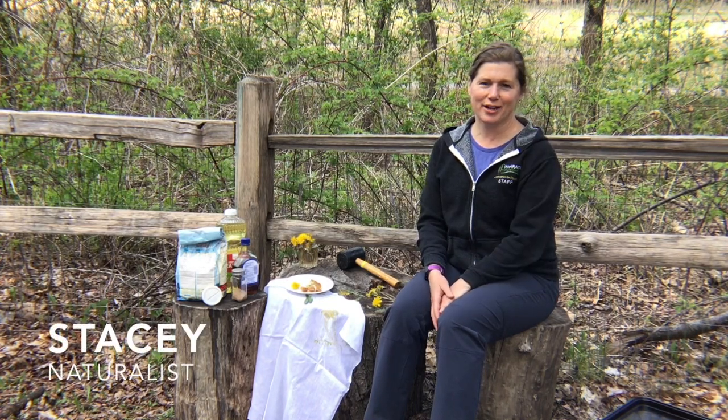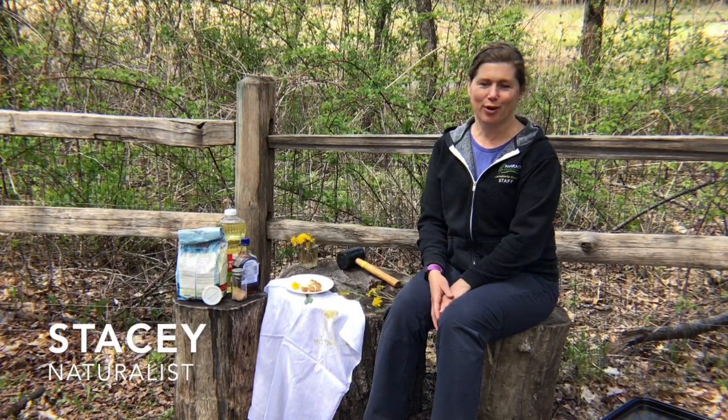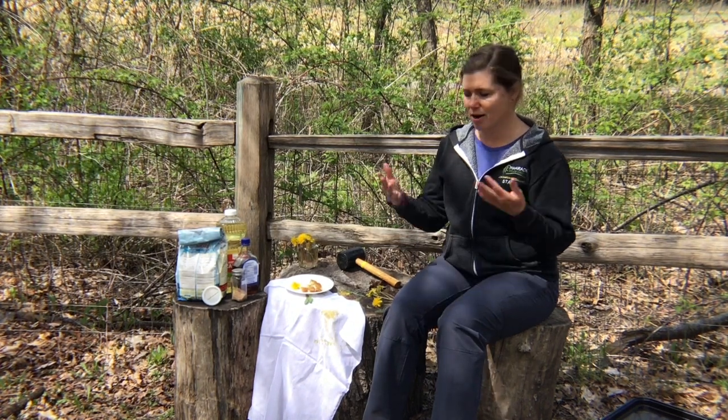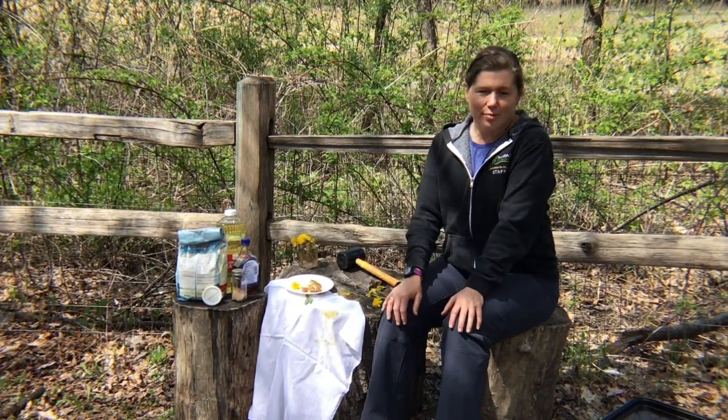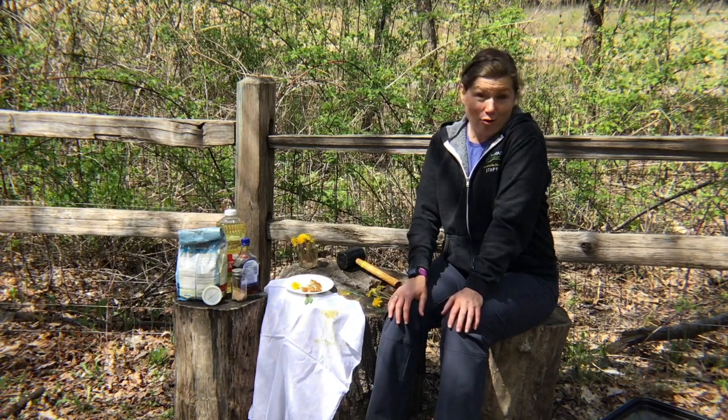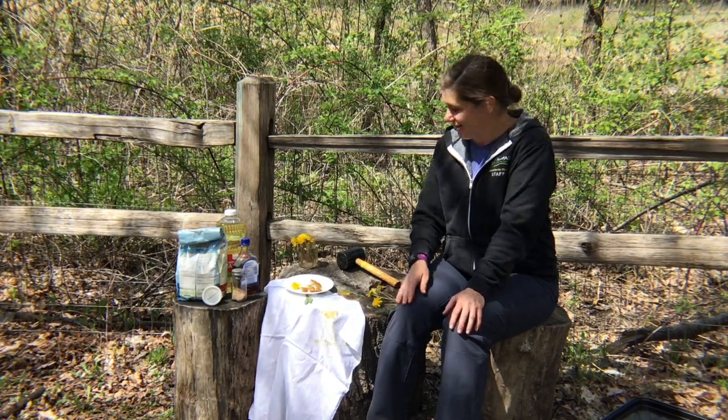Hi, it's Stacey, one of the naturalists at Tamarack Nature Center, part of Ramsey County Parks and Rec. We're here in the preschool backyard to talk about a flower that's blooming in a lot of places, whether you like it or not — dandelions.